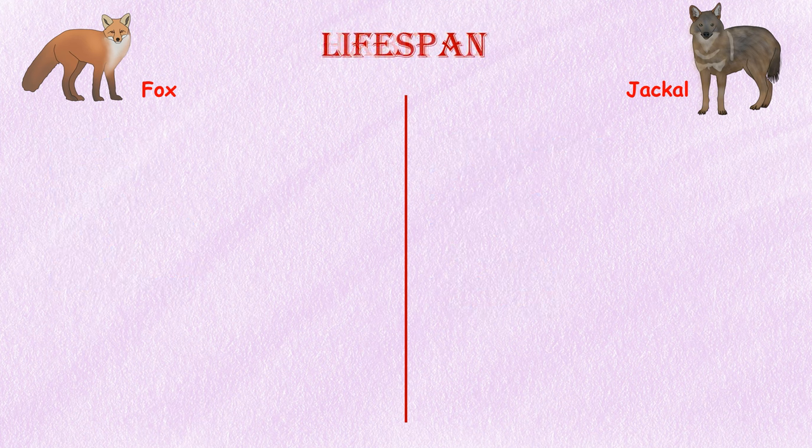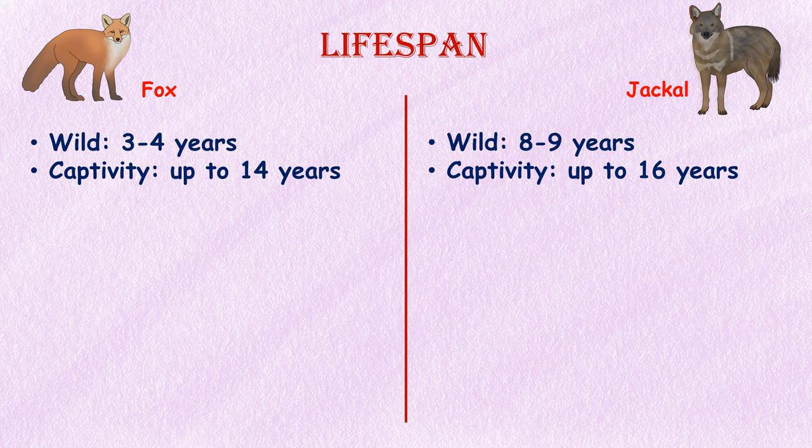Lifespan. Wild foxes tend to live for around three to four years, but some foxes have been known to live older than 14 years in captivity. Jackals live in the wild for around eight to nine years, but those that are well cared for in a zoo or wildlife preserve can live up to 16 years old.